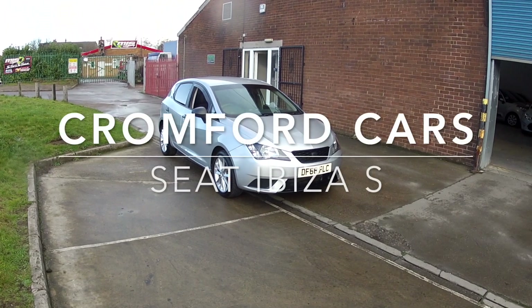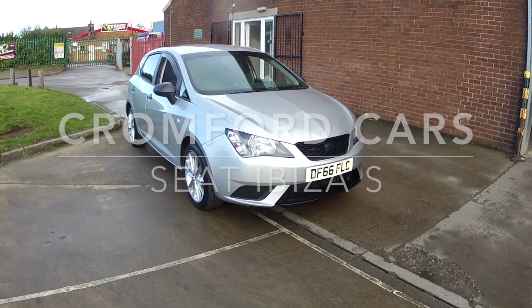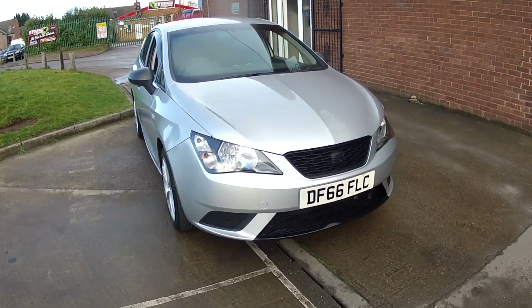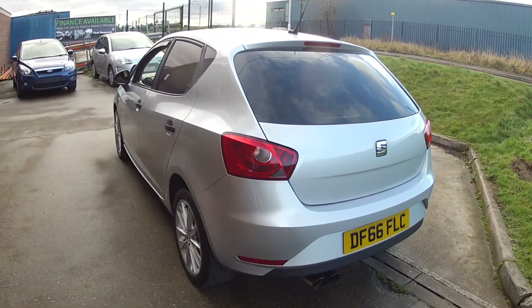Hello and welcome to Cromford Cars on this quick tour around the Seat Ibiza. It's the 1.0L S, and it looks absolutely fabulous in this silver metallic. It's got those really nice alloy wheels and the privacy glass as well.